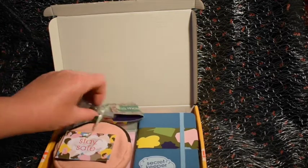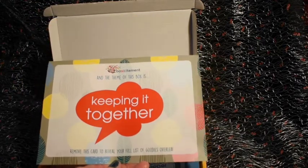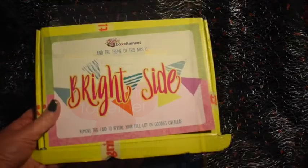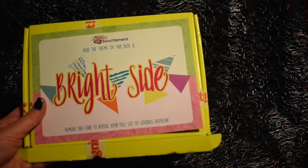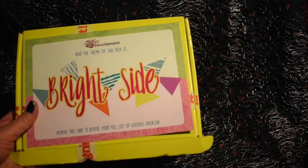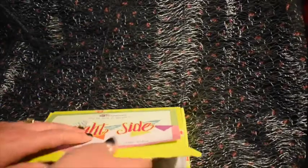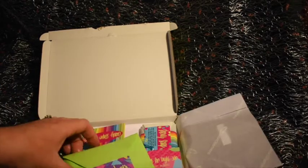I really like the different colours and the useful items, and the fact that they can be reused. So that is the February 2021 Boxcitement box. Now for the March 2021 Boxcitement monthly box — these boxes are usually about £20 with postage and packaging. This month's theme is called 'Bright Side,' a very nice spring theme. There's also a little newsletter with a sneaky peek of next month, and a card showing all the items in the box.